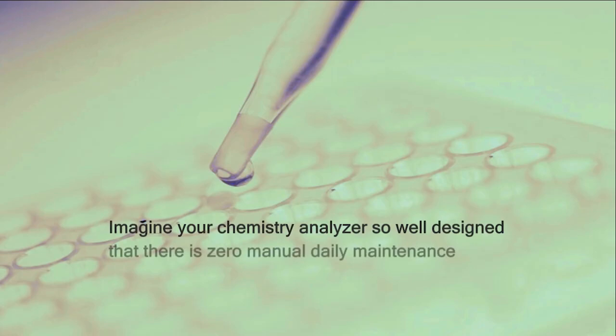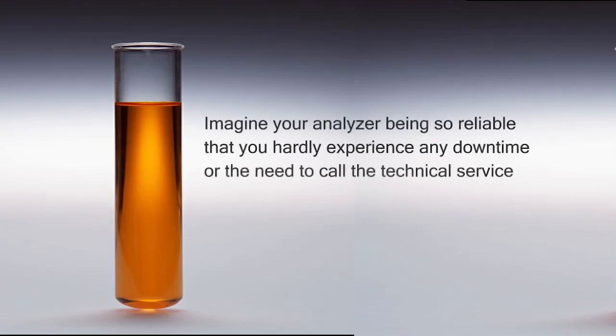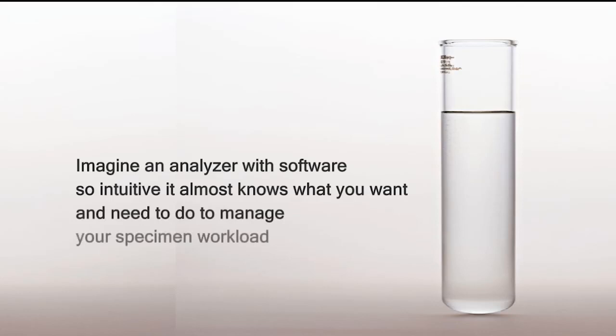Imagine your chemistry analyzer so well designed that there is zero manual daily maintenance procedures required by the operator. Imagine your analyzer being so reliable that you hardly experience any downtime or the need to call the technical service hotline. Imagine an analyzer with software so intuitive it almost knows what you want and need to do to manage your specimen workload.